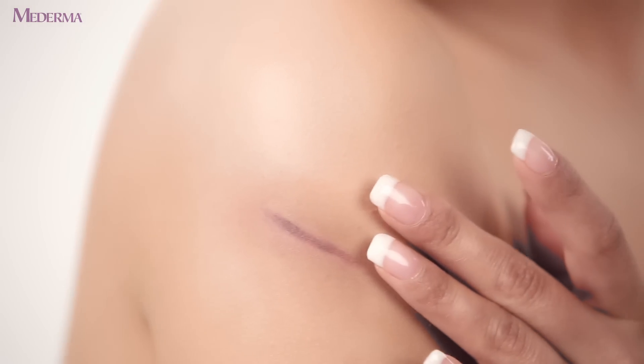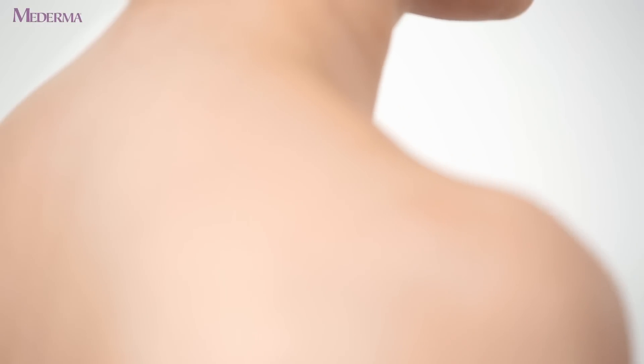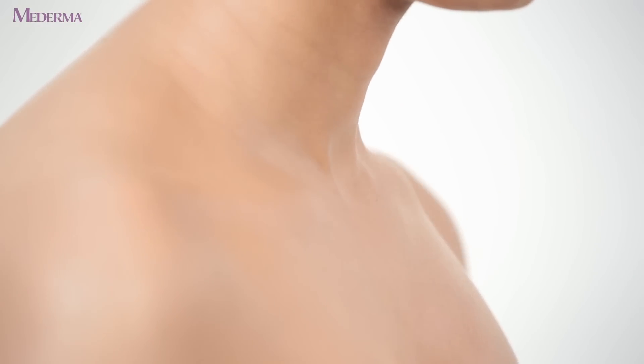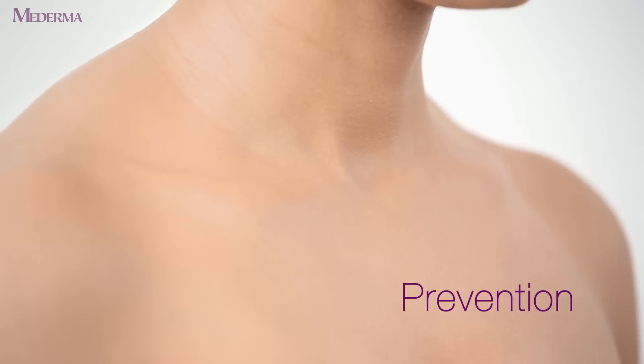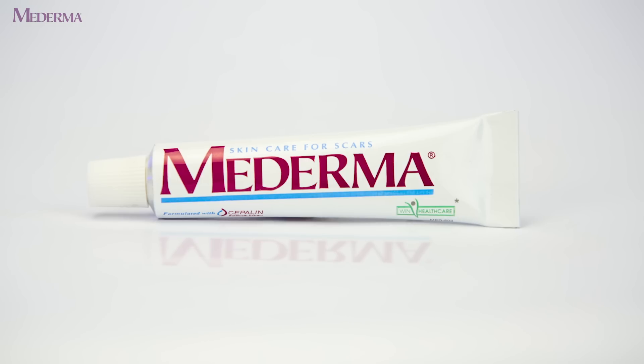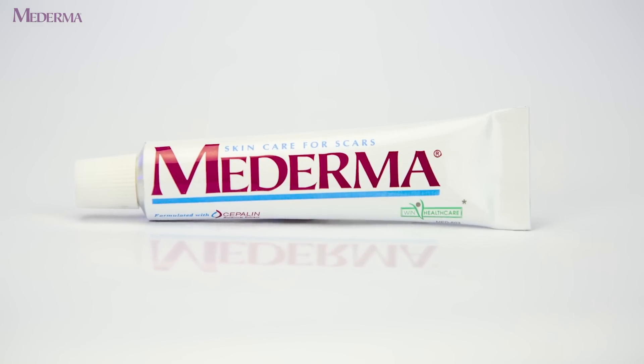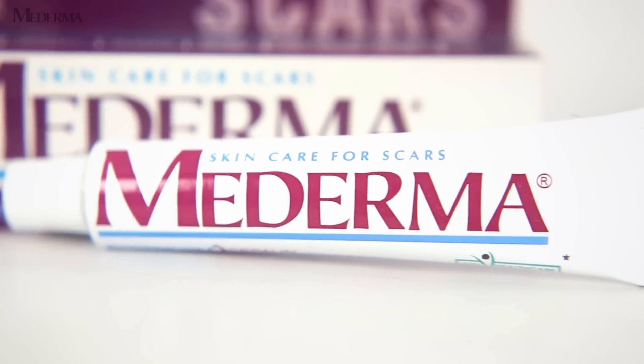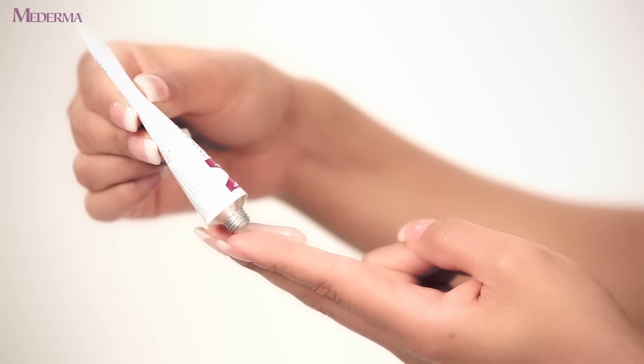Apart from the physical pain, it leaves a big scar in our minds that constantly reminds us of that dreadful moment. The best way to beat this is to prevent scars — that's why use Maderma scar removal gel. Apply it as soon as the wound gets filled.